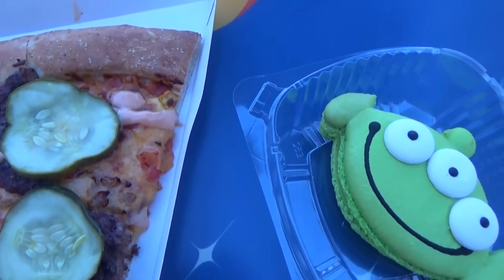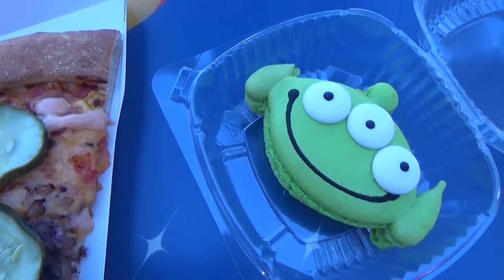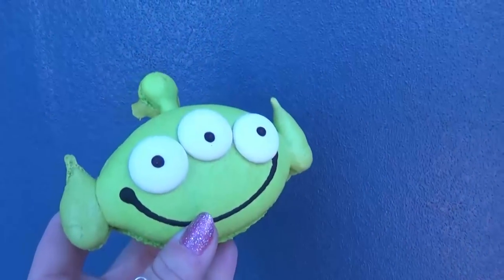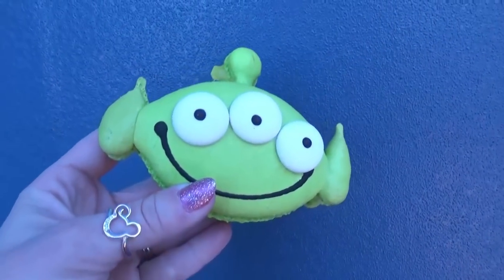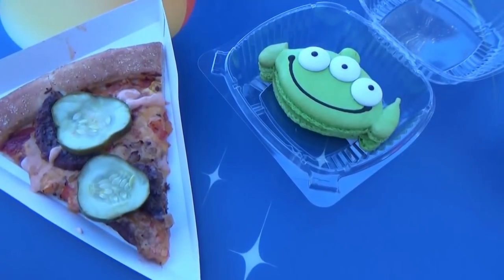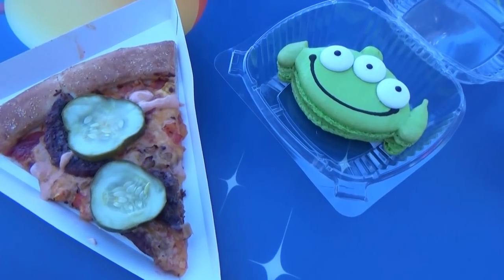A couple hours later we found ourselves in Tomorrowland. Everyone went on Space Mountain — well except for the toddler — and we were definitely ready for a snack. I knew there were some new items there for Pixar Fest, so we ended up sharing the cheeseburger pizza and the alien macaron. Two macarons in one day, and they were both really good. The macaron had an alien-looking outside, with a lemon filling and a raspberry in the center. The cheeseburger pizza I thought was really good, but the kids didn't really like it.